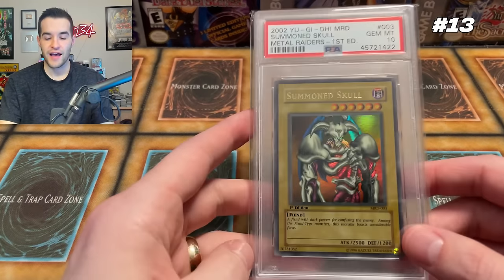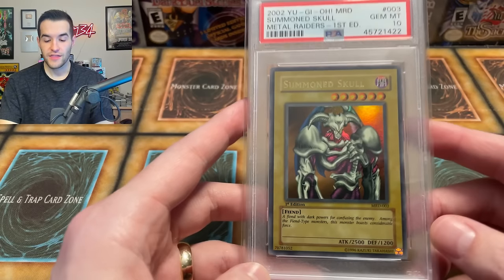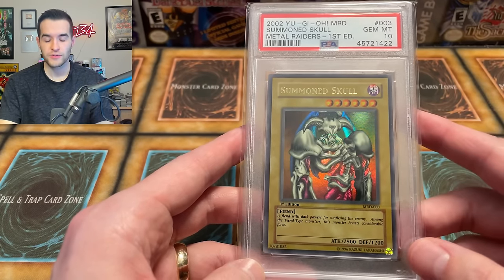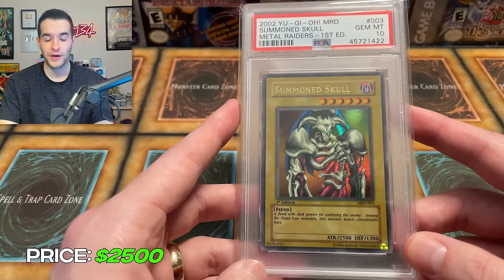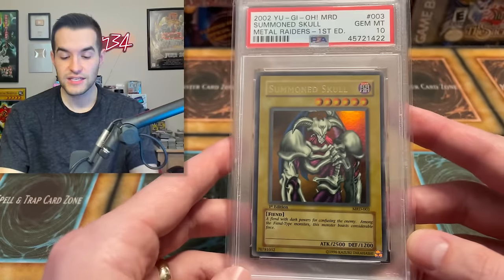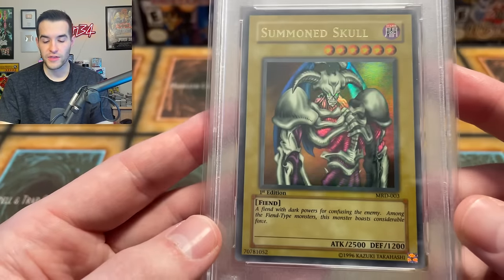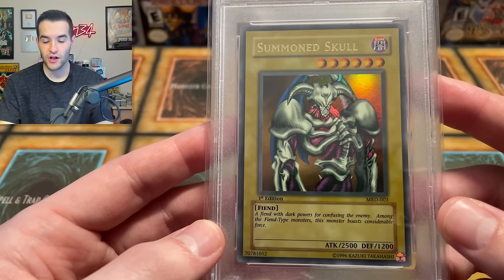At number 13, we have my Summoned Skull from Metal Raiders First Edition. This card is a PSA 10, which helps. But this card was in my top five for a while with how expensive it was — this thing has crashed hardcore. I think it was like $6,000 or $7,000 at one point during the boom, and it is all the way down to about $2,500. Look at this epic artwork. Not being the first print — they had the common version in the starter deck first — but everyone wanted the Ultra Rare. It's so shiny, it's awesome. An iconic monster from the anime. Summoned Skull is just too cool. $2,500 seems pretty fair for that card.